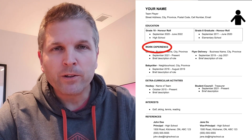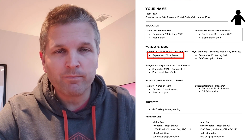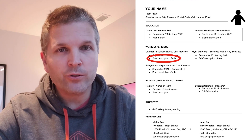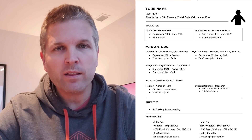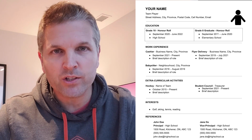Next up is work experience, and the same rules apply as the education section. Start with your last or most current position and then work backwards from there. As far as the description of your role, keep it brief and to the point — a couple of points, up to three or maybe four. Point form is fine, but just make sure your writing is clear.